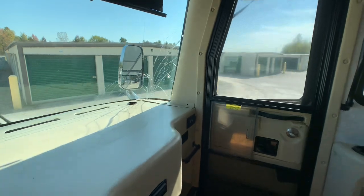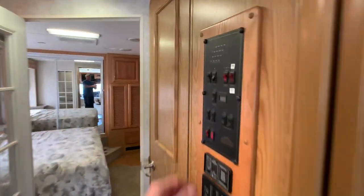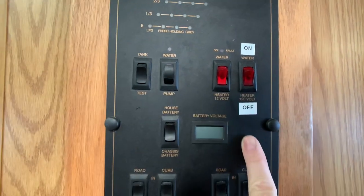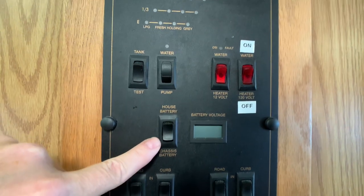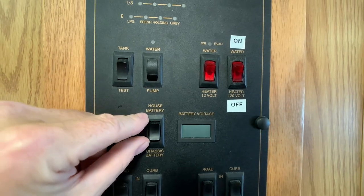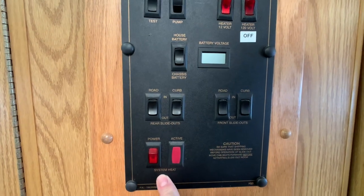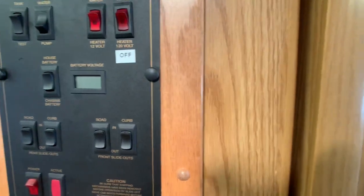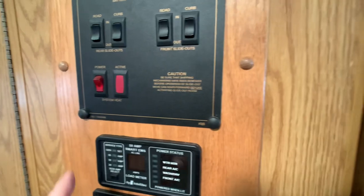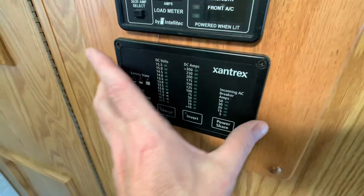I almost forgot the monitor panel — it shows you where you are on all your tanks and is easy to figure out. There's a water pump switch, your water heater — 10-gallon, gas and electric — house battery and chassis battery switches. This coach is equipped with brand new house batteries and brand new chassis batteries. There are slide buttons, system heat, and heated compartments with 12-volt heaters. This is your energy management system showing amps, and the Xantrex 2,000-watt inverter monitor.